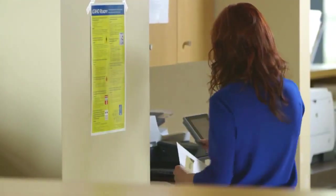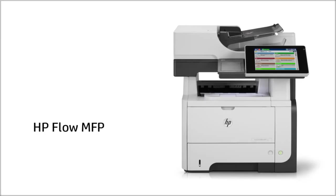No longer with the HP Flow multifunction printer. The electronic workflow made possible by the MFP saves us time, effort and expense from admissions through discharge.